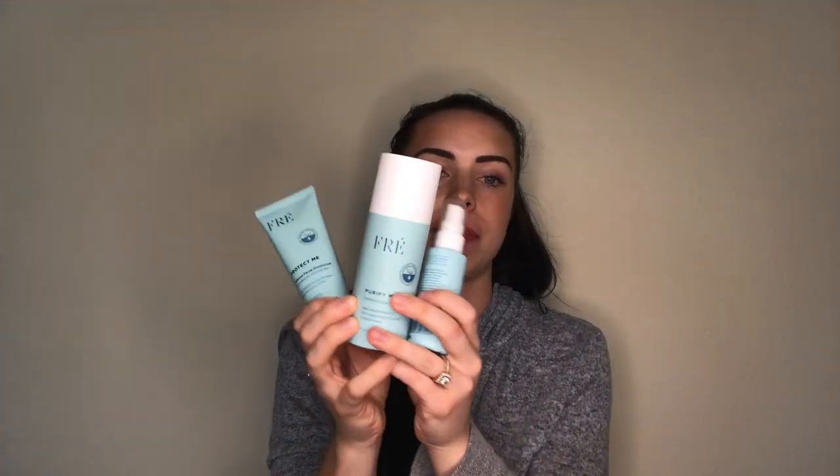My next favorite is both a fitness and beauty favorite — it's the skincare system I've been using since the beginning of March, called Frey. The reason I call it a fitness favorite too is because it's formulated for women who work out a lot and have sweaty skin frequently. It's a three-step system. Within about a week of using it, I could tell such a difference in my skin.